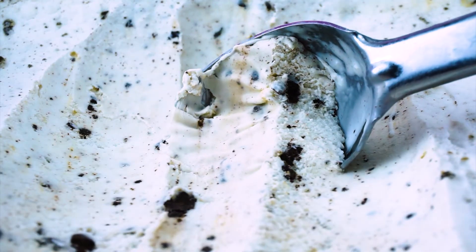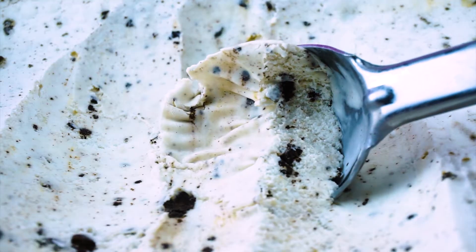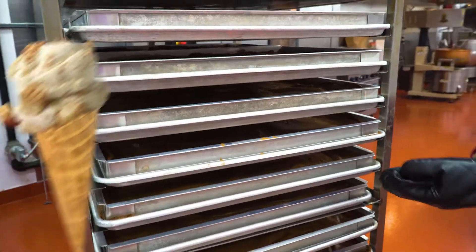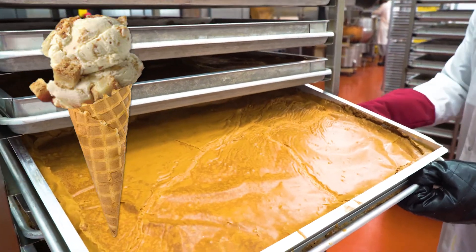It's time to add the mix-ins. Those are the chewy crunchy bits that some ice cream flavors have, like peanut butter cups or fudge. Ooey gooey butter cake gets cake pieces. Let's go take a look.